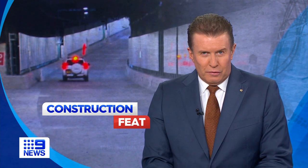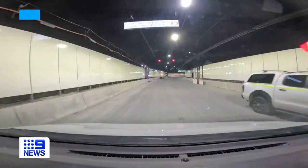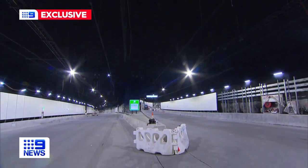It's the complex motorway project that many claimed could not be built. But after five years of construction, WestConnect's Roselle Interchange will open within months. Nine News has been given an exclusive underground tour of the tunnels that will slash travel times for drivers — along for the ride in a tunnel project like no other.